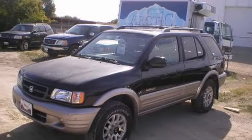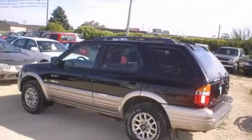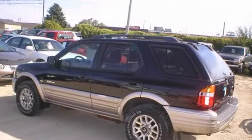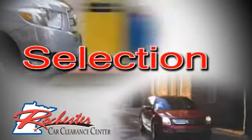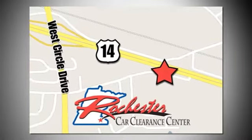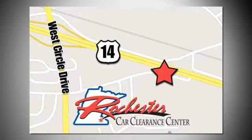This Passport is ready for adventure and fun and that's something you deserve. Come in and check it out today. At Rochester Car Clearance Center you get our best price bottom line. We are conveniently located on Highway 14 West near West Circle Drive.